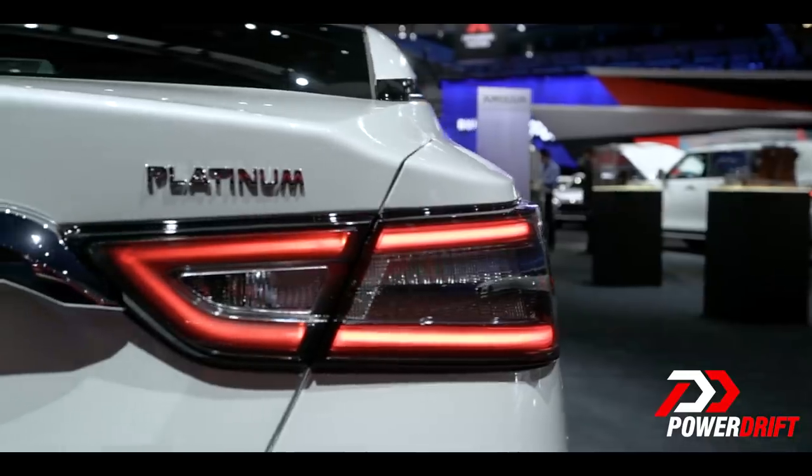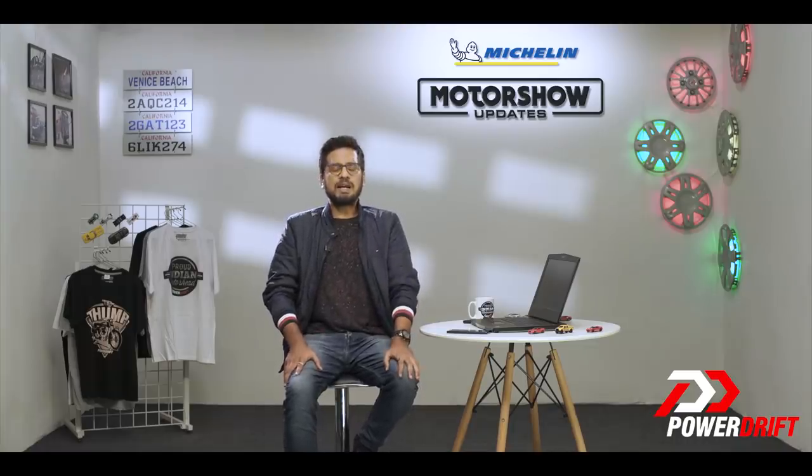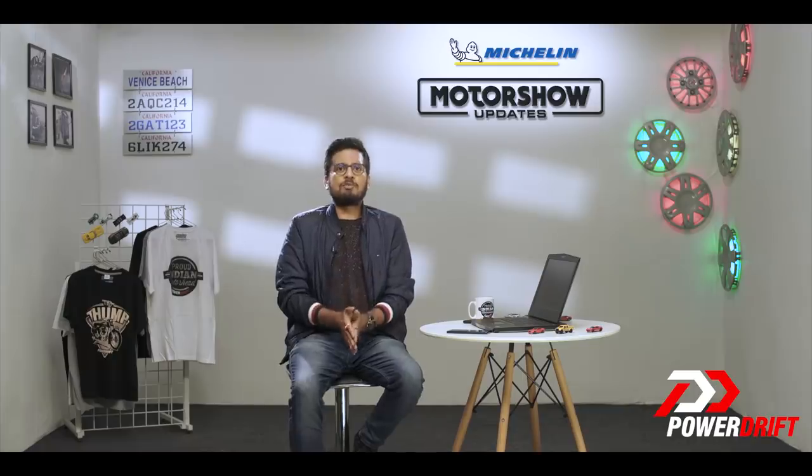So we take you to the Nissan Pavilion at the 2018 LA Auto Show, where the Maxima sedan gets a facelift. But first, what is the Maxima? Let's get that question out of our way.